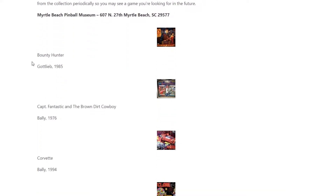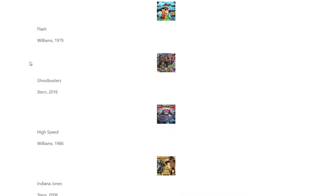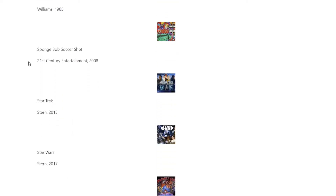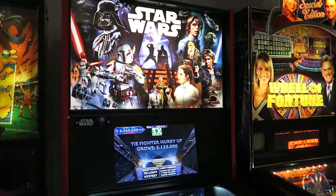Wondering what pinball games they have? Their website has the current list, updated periodically when they rotate in new machines. As you can imagine, maintaining vintage machines sometimes requires them to switch out a machine from time to time. However, this keeps the lineup fresh and ever-changing.